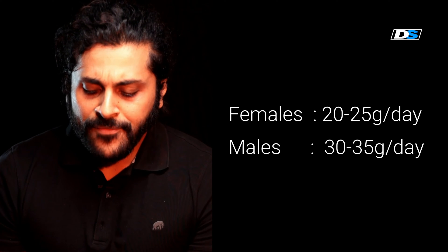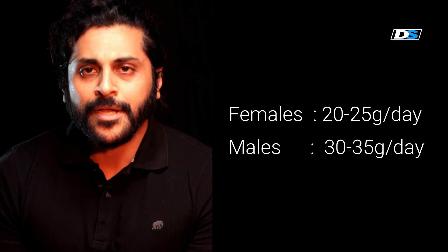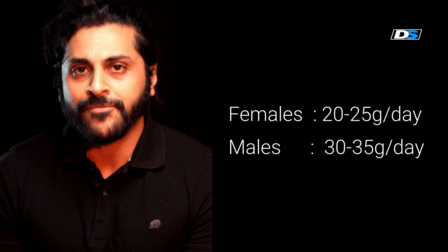If you're a girl, you need 20 to 25 grams of fiber per day, and if you're a guy, you need 30 to 35 grams per day.